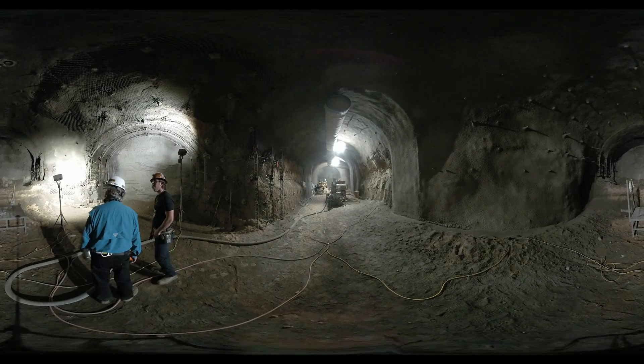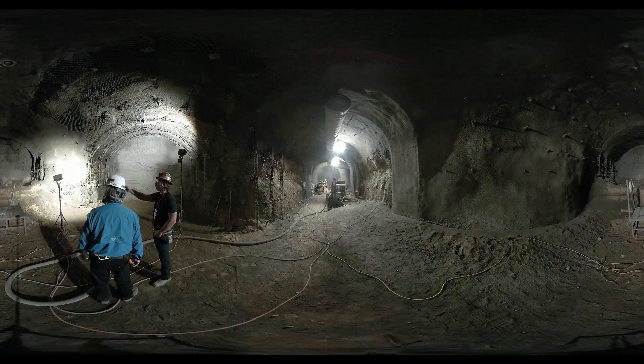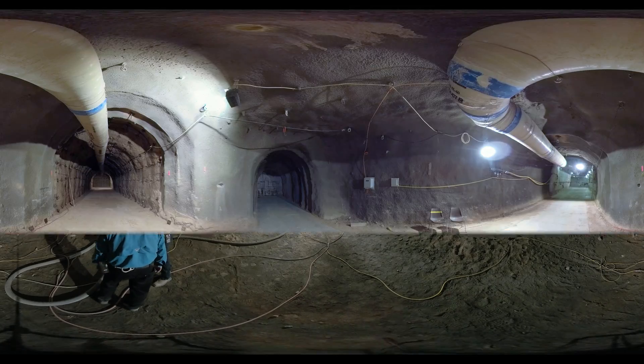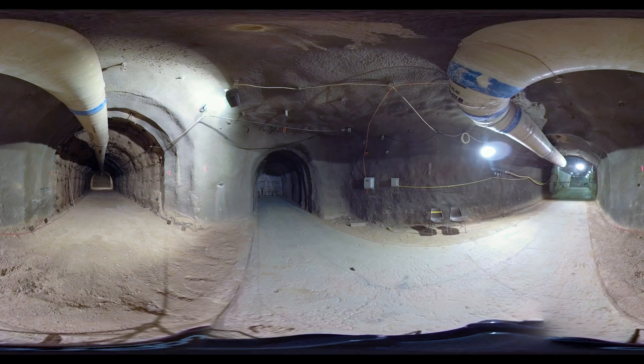Work at U-1A continues expanding, as does the workspace underground. Take a look at new shafts and alcoves preparing U-1A for the secure, protected, environmentally controlled scientific work that's ahead.